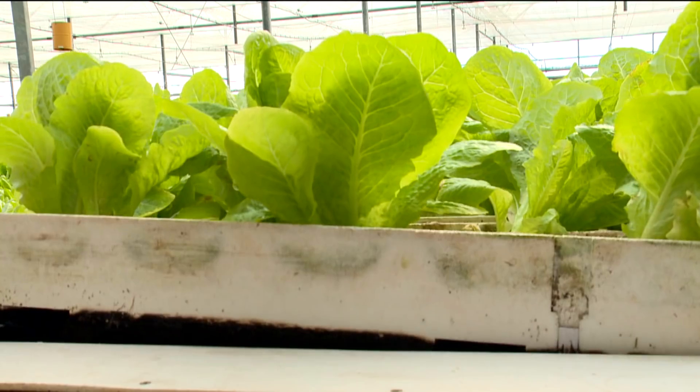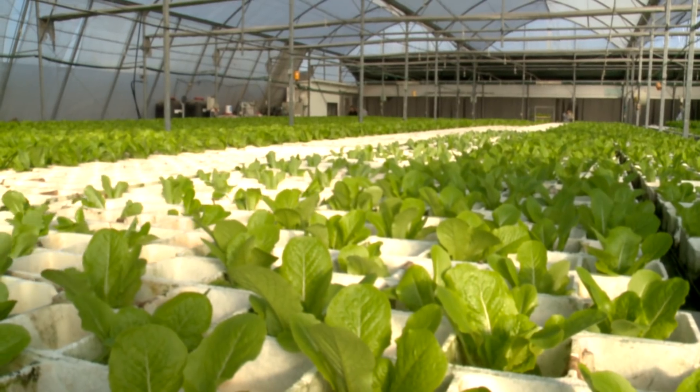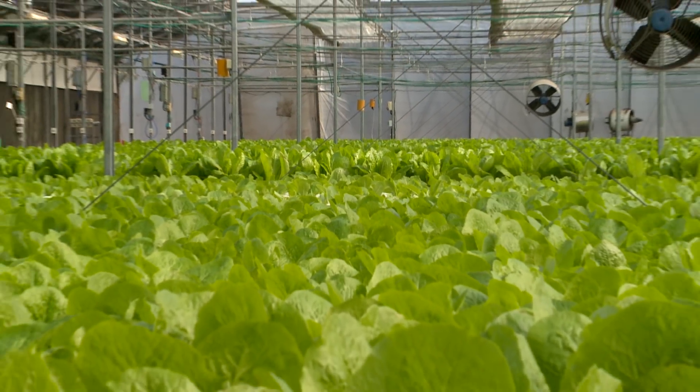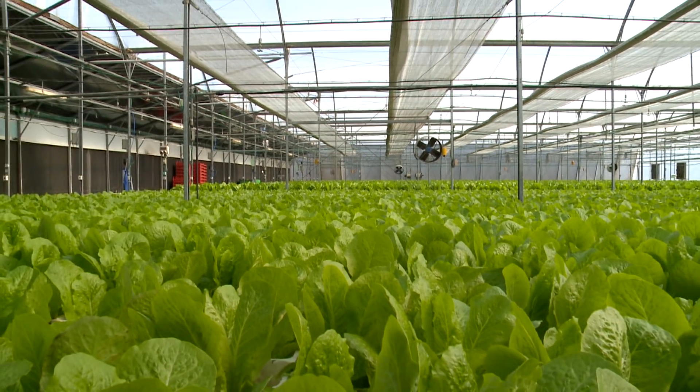Floating on special trays, the roots take macro and micronutrients directly from the water exactly as they need. Growing in this unique system, the plants are fully protected, reducing the need for unwanted pesticides and herbicides.